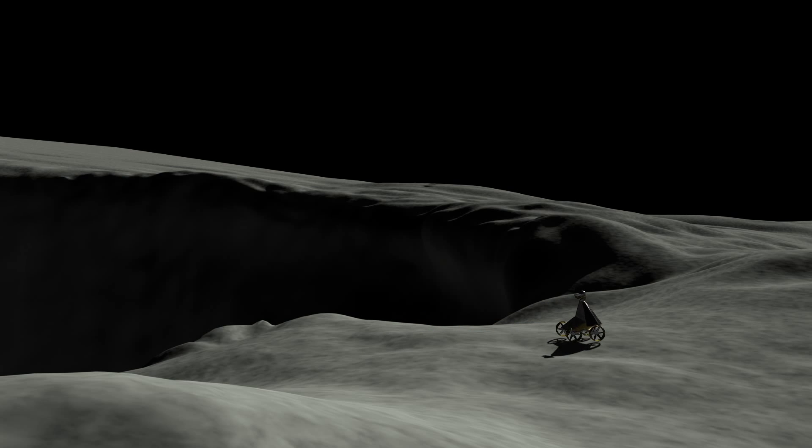Some human expeditions may roll across the moon in mobile huts to give astronauts access to a variety of locations. Astrobotic rovers will be advanced scouts, making sure the route is safe to travel and gathering scientific data along the way.